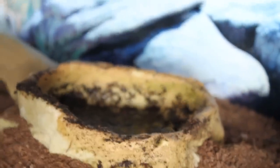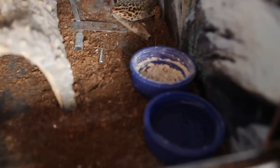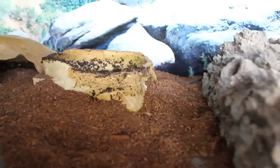One of my geckos has been digging like crazy — still no eggs — and she always fills up her water bowl. If I put fresh water in there she'll dig into it again. So recently I've been filling up a large water bottle lid with water and she's been using that just for the time being while she's going through this phase.